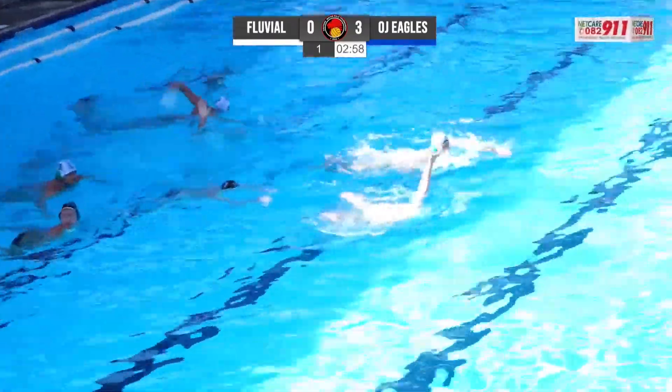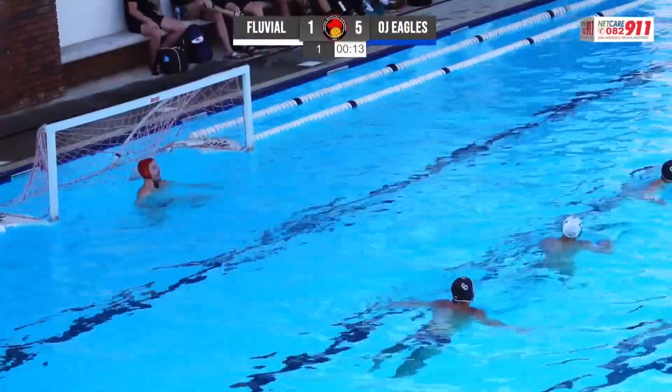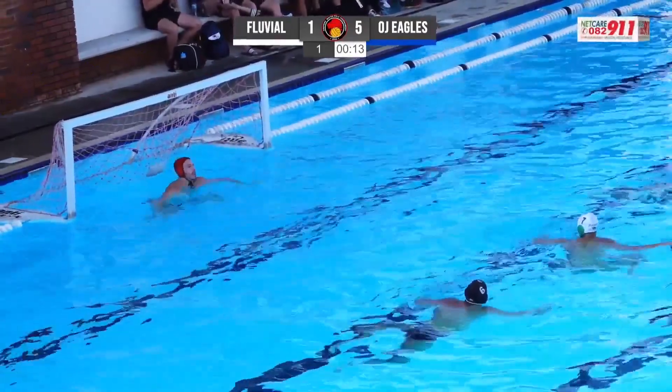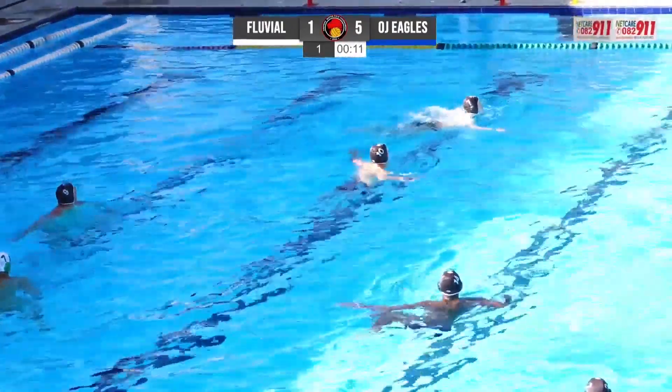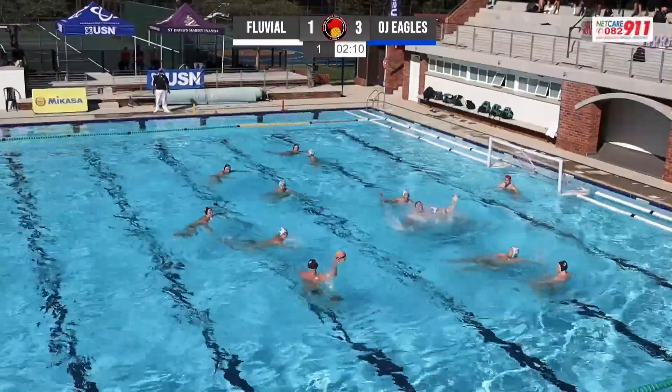Beautifully done there by the number 12, and that is Paulo Andrade. Great work by Joe Leiter in the hole there, getting in front of Jean-Marc de Carvalho. And another beautiful save there by Dean House — the man with a big smile on his face right now, to see him performing at this level.